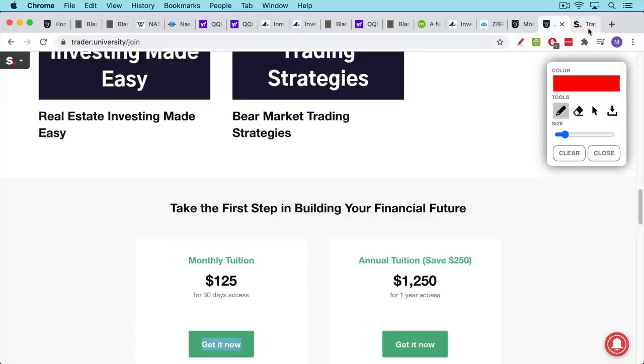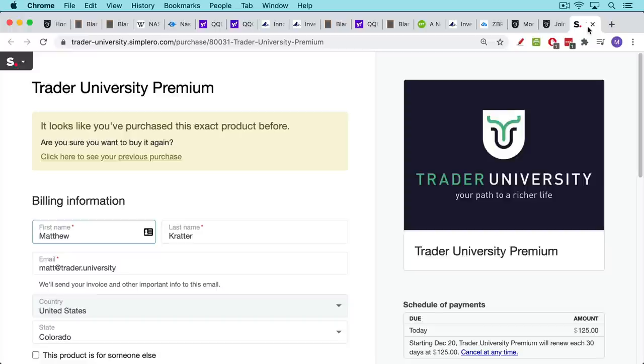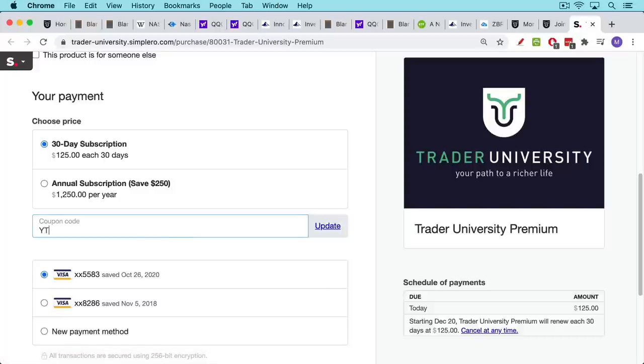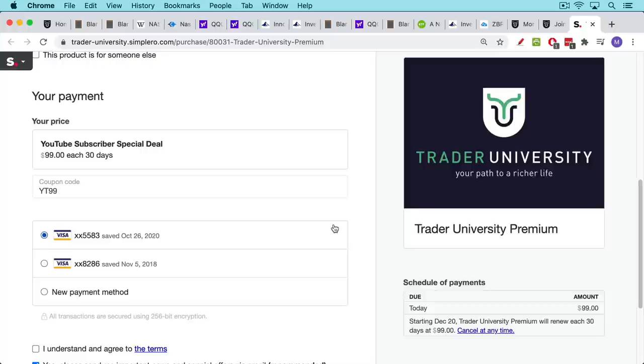Normally access to all 15 courses is $125 for 30 days, but I want to give you a special coupon. Type in YT99 and click update — that'll take $26 off, so you get access to all 15 courses for just $99 for 30 days. You can cancel any time before your subscription is up and you won't be charged again. No long-term contracts. Thanks a lot for watching — please hit the subscribe button, the like button if you found this helpful, and the notification bell if you want to be notified of my next video. Let me know your questions in the comments below. Thanks and I'll see you in the next video.